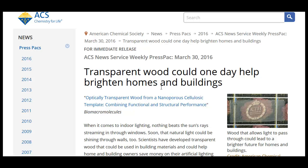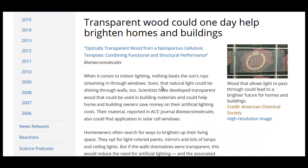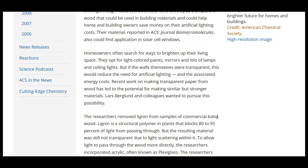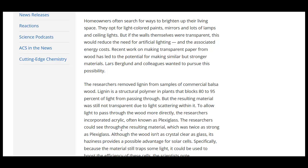Now, I first saw this and wondered — were they genetically engineering a tree to be clear? No, thank God. But they are removing lignin from commercial balsa wood, and they discovered that that wasn't good enough on its own.